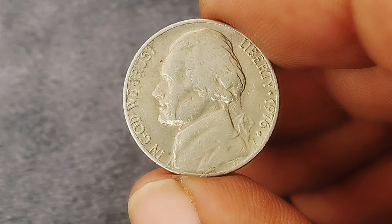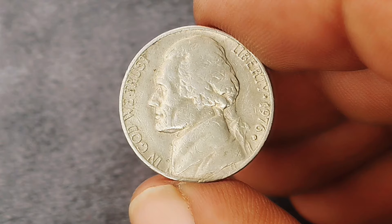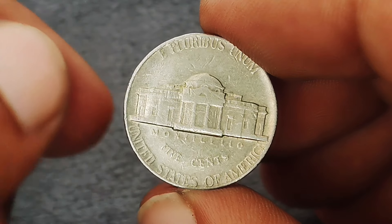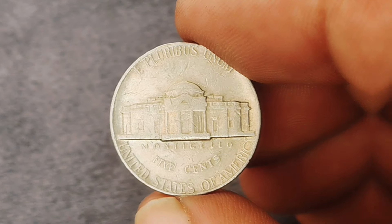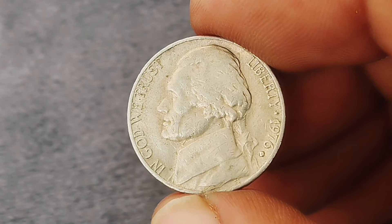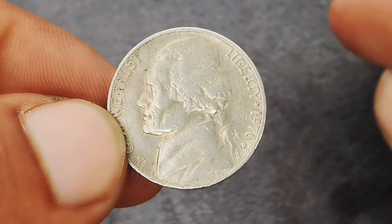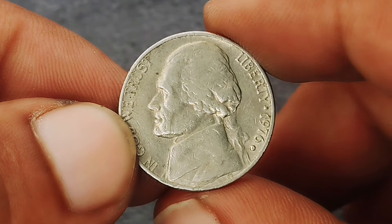What makes the 1976 D Monticello Jefferson nickel particularly interesting is its condition. Uncirculated coins are those that have never been used in circulation, meaning they are in pristine condition with no wear or damage. For collectors, this is a crucial factor as it significantly influences the coin's value. In today's market, an uncirculated 1976 D Monticello Jefferson nickel can be quite valuable, as uncirculated examples command a much higher price than circulated versions.